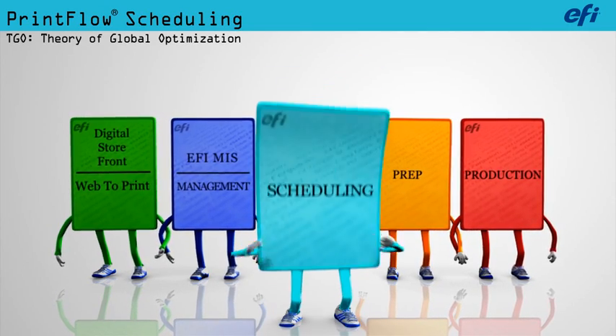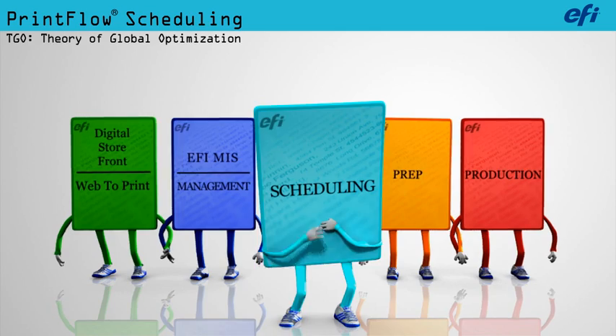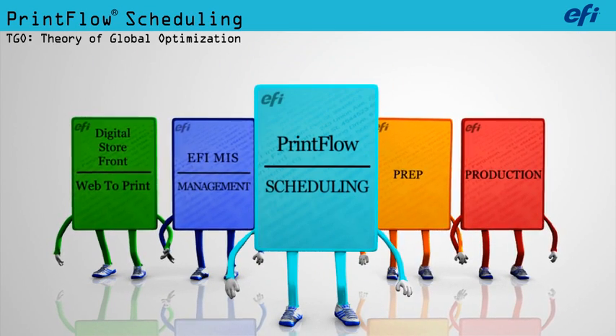EFI's TGO, the theory of global optimization, is the basis for the development of our PrintFlow scheduling and the brain of our automatic workflow.